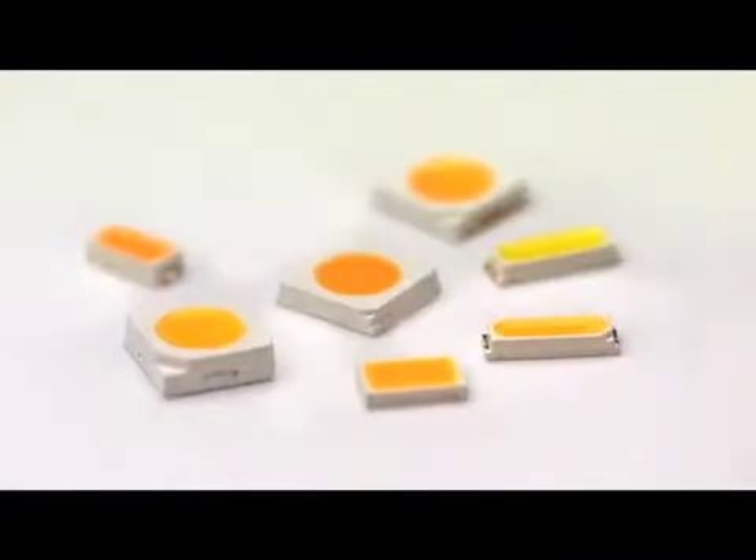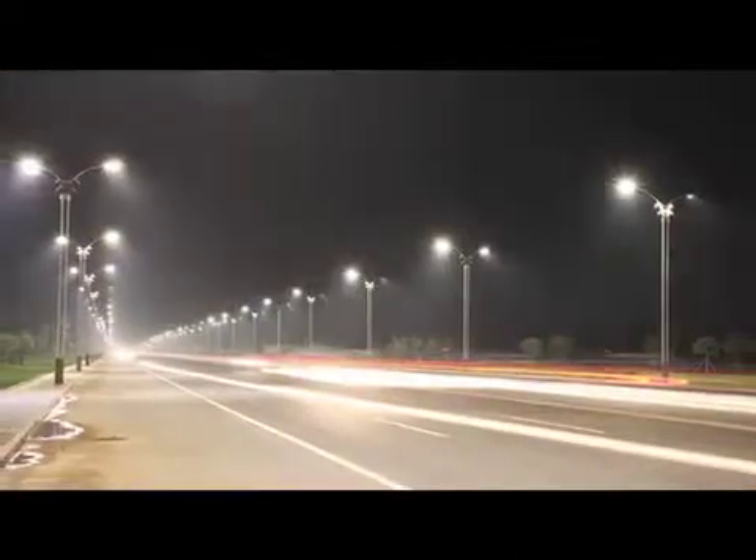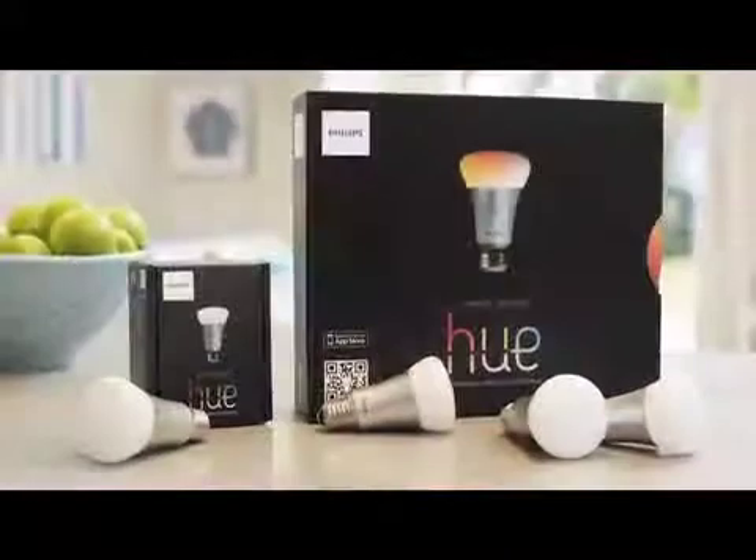With our LEDs, our customers create the most innovative, efficient, and smart lighting the world has ever seen. Lumileds is at the forefront of the green revolution.